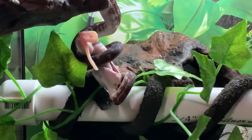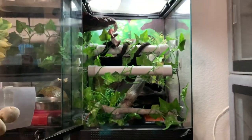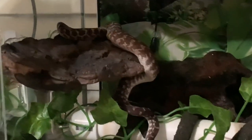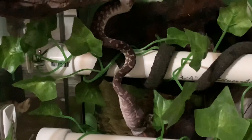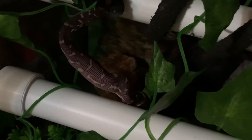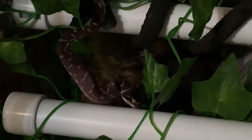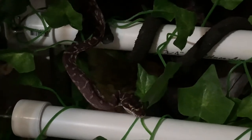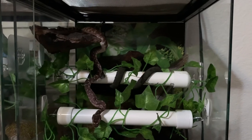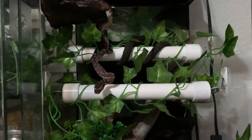Here he is having a meal after his shed. He was quite hungry after he shed and was certainly ready, willing, and able to eat pretty much right away after he was done shedding. The rodent looked so small when I was offering it to him — it's a fuzzy mouse — but then when he starts eating it, it looks like this huge bulge going down his throat. I think right now the fuzzy mice are about the appropriate size for him. You can also see how much more vibrant his colors are since shedding. If you compare how he looks post-shed to how he looked in deep blue, you can really see the richness of these browns and tans. He's just so beautiful — I absolutely love his color.